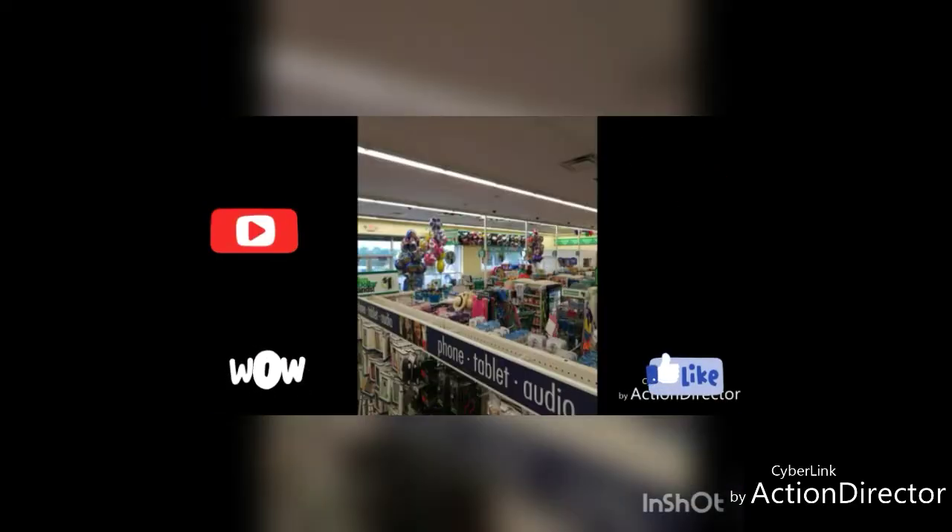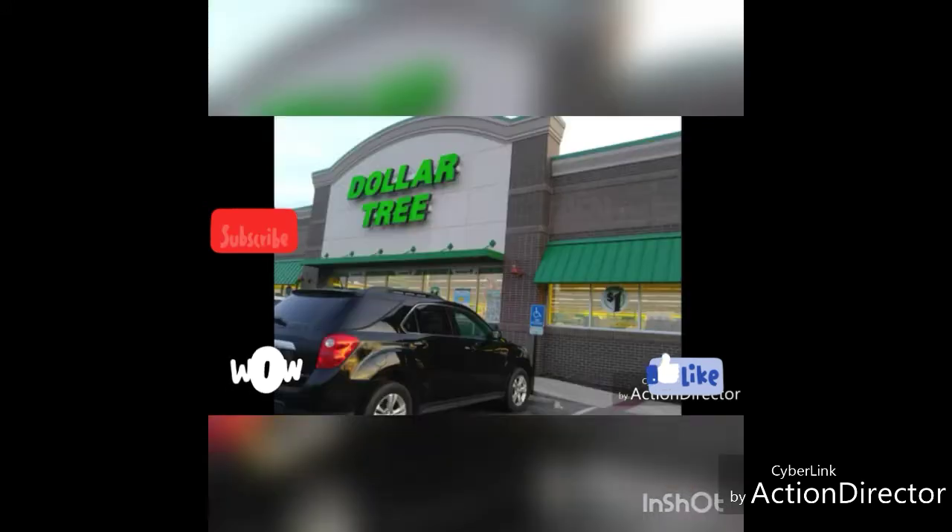In the same video I'm gonna do a Dollar Tree haul, so just keep watching and I will be back with my Dollar Tree haul. Alright guys, bye! Alright guys, I'm adding to my Kroger haul my Dollar Tree haul. So here we go!